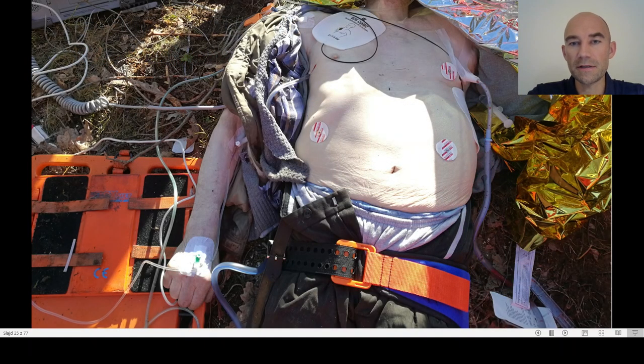Here you can see a patient who was struck by a tree he was cutting. When we arrived, he was in traumatic cardiac arrest with asystole, so the prognosis was very poor. We performed bilateral thoracostomies — you can see two drains in the chest — but unfortunately the patient had asystole for more than 20 minutes and we had to declare his death.